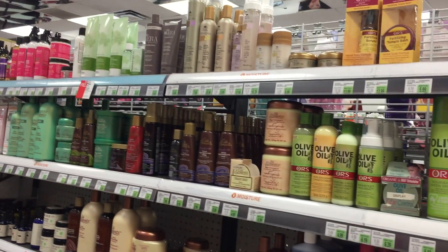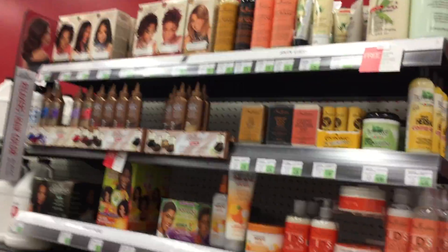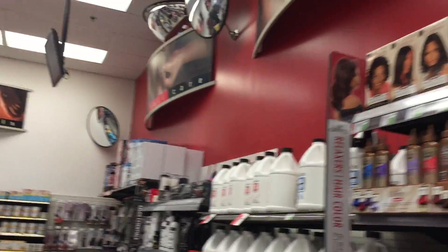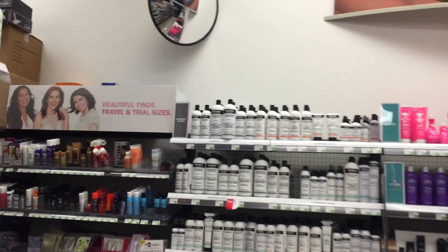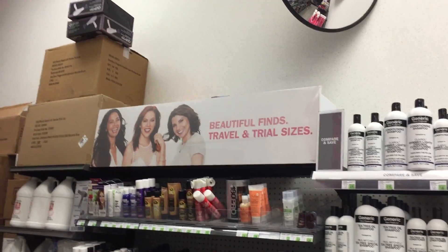I don't even see the perm stuff. Oh, there it is right there. They have some perm — they have box perms. These are box perms. I always get the ready-made perms. Yeah, they don't have as much of a selection as they used to. Unless it's over here. What's all this? Those are just treatment packets.